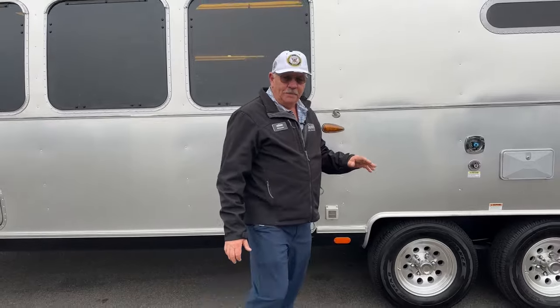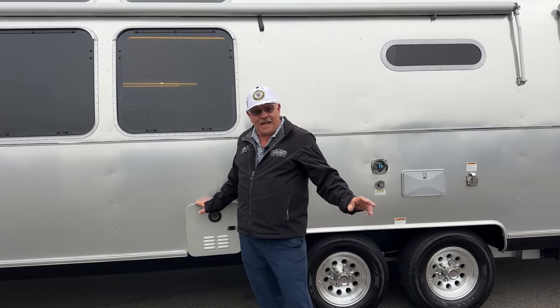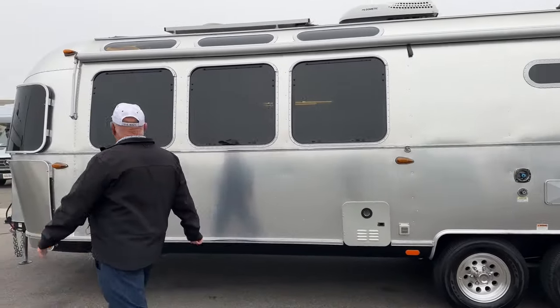The 2021 Globetrotter — this is the first year they've gone to the tankless water heater. So much more efficient, much faster recovery getting water to the faucet. Very nice system, glad to see they've done that.